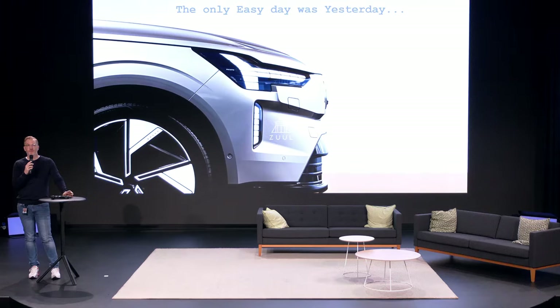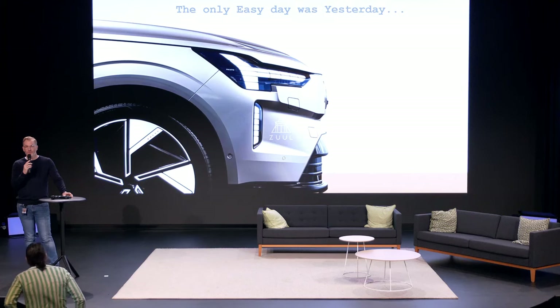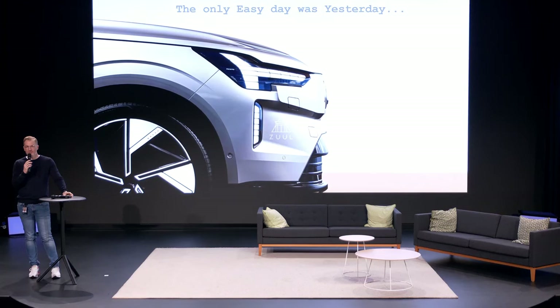We'll go to the next topic and introduce a team from not far away. Welcome on stage the Volvo team.